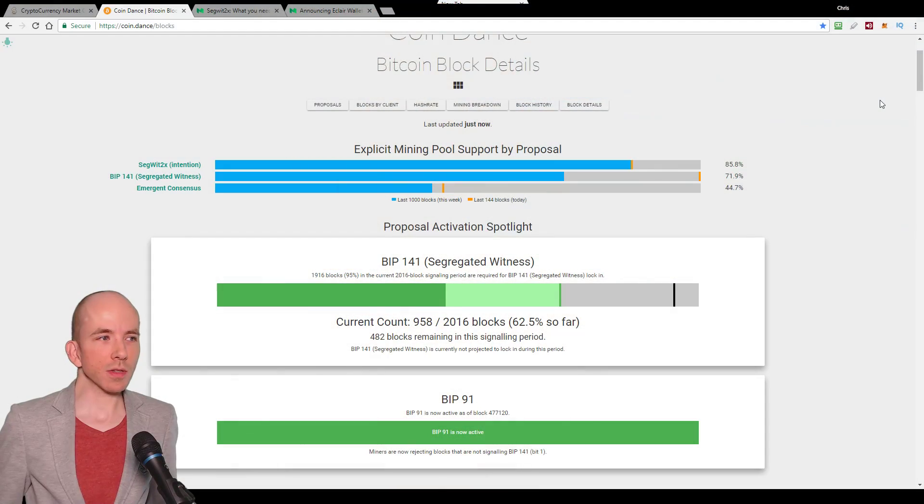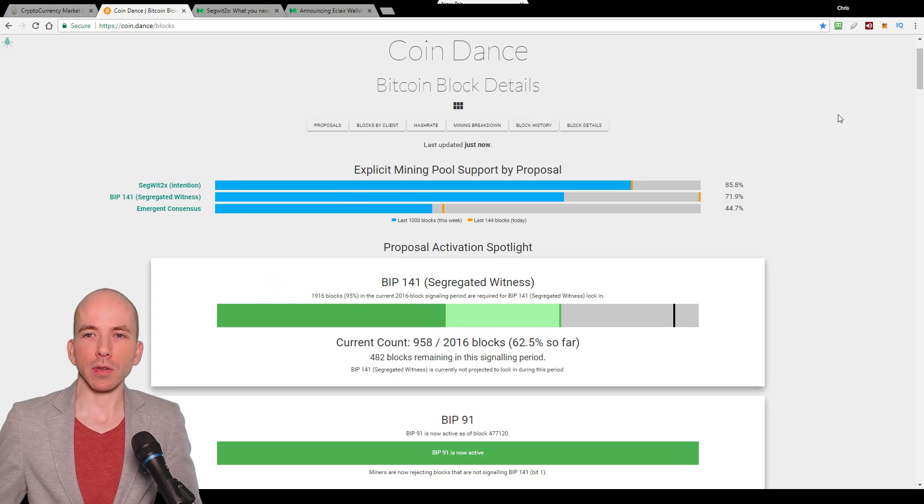If we refer to the data — today I'm going to refer to Coindance, which is coin.dance — coin.dance/blocks is where I'm getting my data from for today, if you want to check this out.